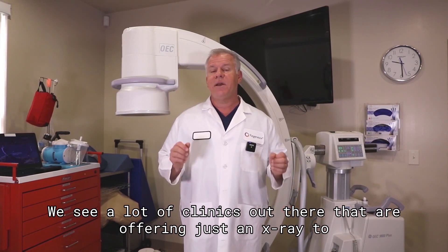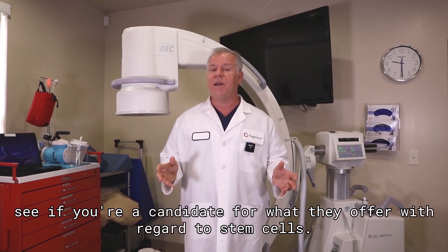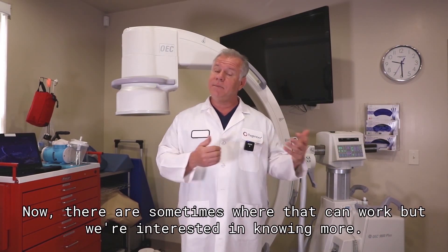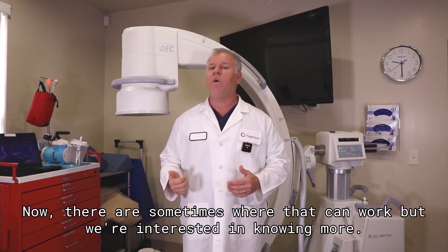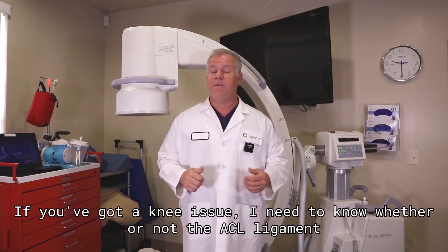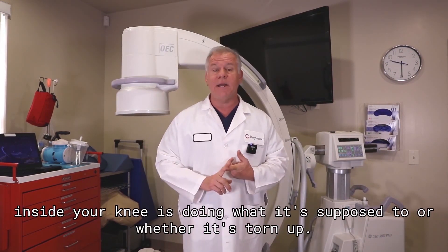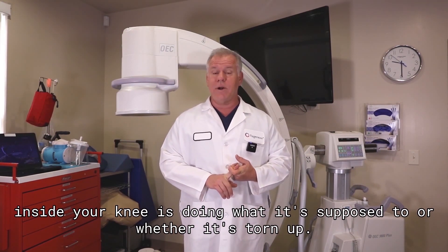We see a lot of clinics out there that are offering just an x-ray to see if you're a candidate for what they offer with regard to stem cells. Now there are some times where that can work, but we're interested in knowing more. As an example, we need to target specific parts of your joint. If you've got a knee issue, I need to know whether or not the ACL ligament inside your knee is doing what it's supposed to or whether it's torn up.